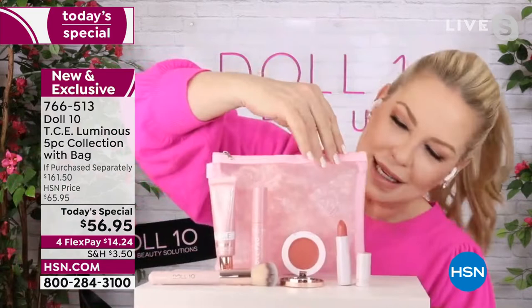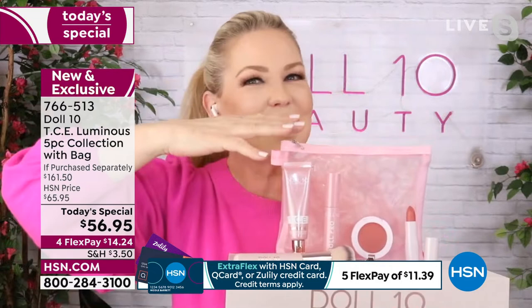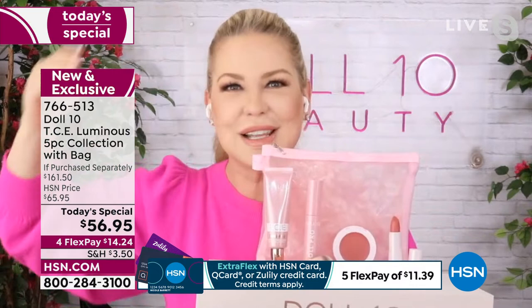I am unbelievably excited to tell you that our number one best-selling, most requested foundation just got a glow up. This is TCE Luminous. If you want to make your skin look like it comes alive — that bounce, that vitality — you're going to get it with TCE Luminous. It covers all of those things you needed to cover. It stands for 'this covers everything.' And at Dalton, we're a clean beauty brand.